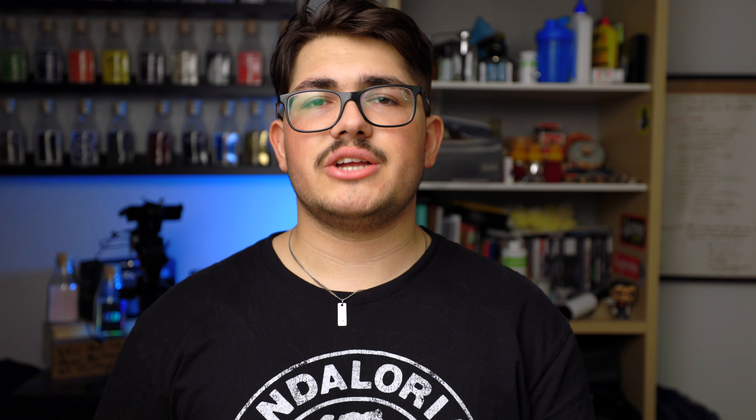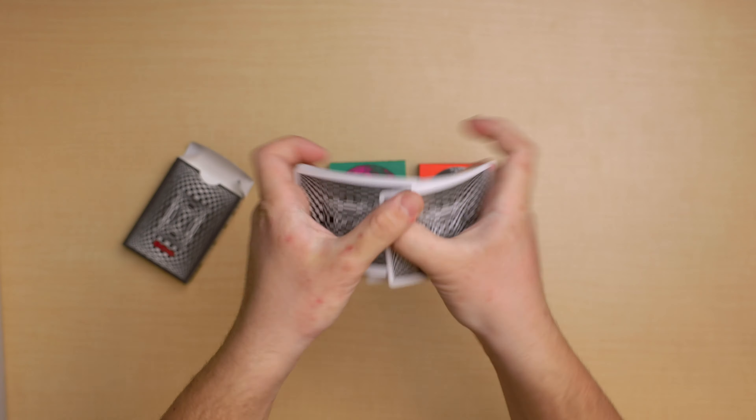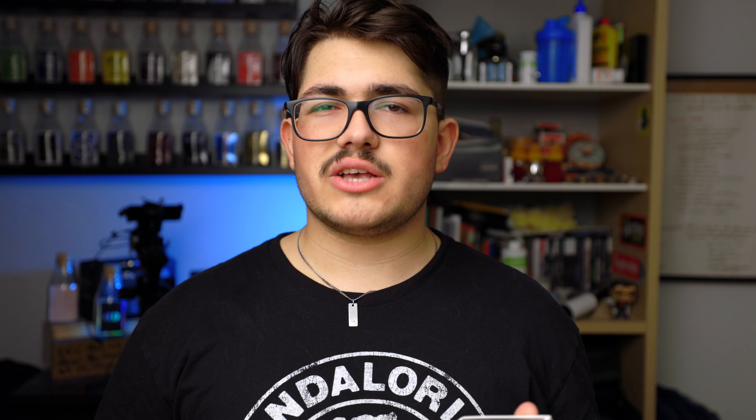This deck actually feels amazing — honestly one of the best decks I've used and felt. I would say this is an amazing deck for both Magic and Cardistry. The reason I say Magic is because I really like the back design: it's not too crazy, but it can pass off as a regular deck of cards. As for Cardistry, I think the design would look amazing, and even though I'm not the best cardist, it still looks good.